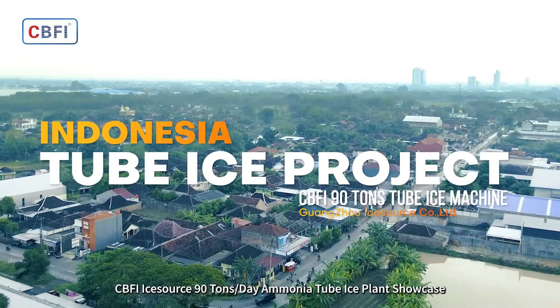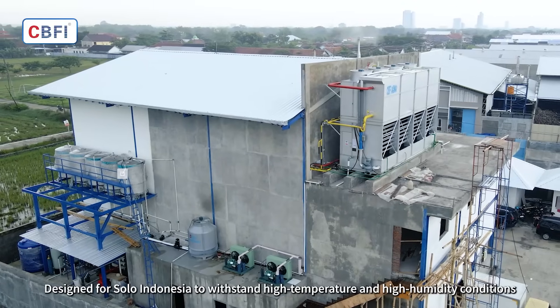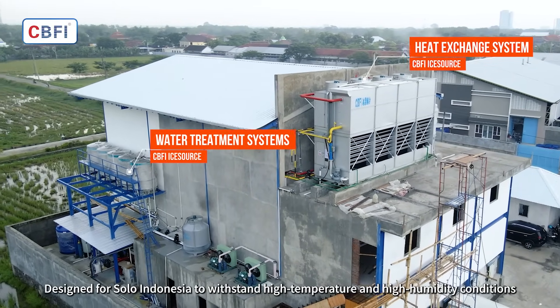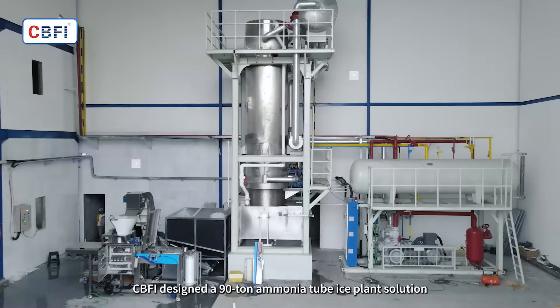CBFI iSource 90 Ton Ammonia Tube Ice Plant showcase. Designed for Solo, Indonesia, to withstand high temperature and high humidity conditions. CBFI designed a 90 ton ammonia tube ice plant solution.